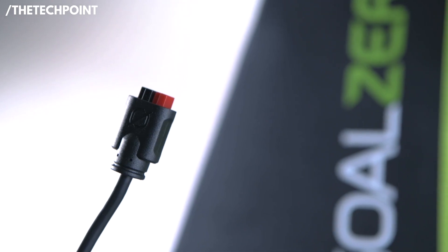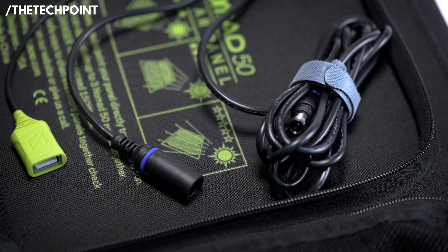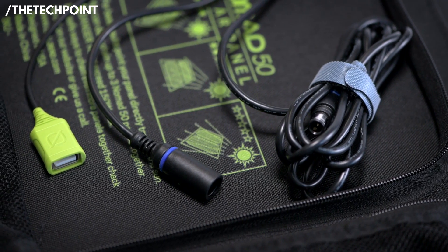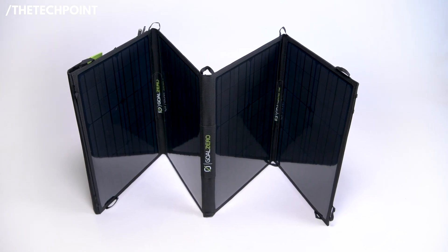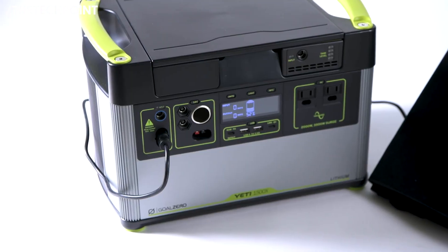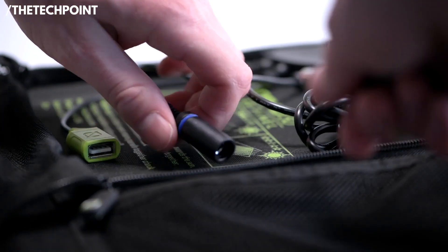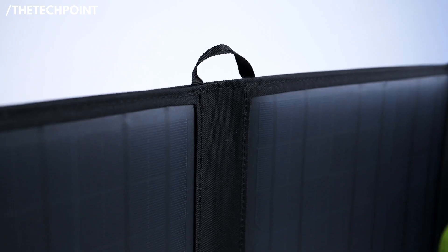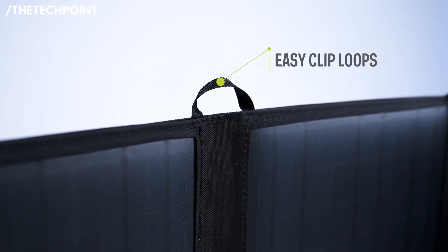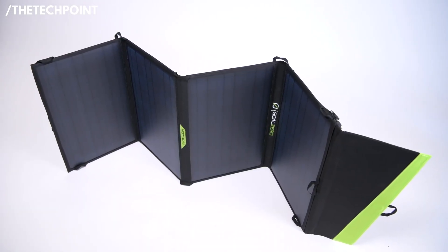It uses an 8mm output for Goal Zero power stations, but you can get adapters to use it with other gear too. The rugged polymer shell, reinforced corners, and weather-resistant materials make this thing basically adventure-proof. I've used it to charge my Yeti 200X, phones, lights, even a drone — all without missing a beat. It's ideal if you're traveling off-grid or want something long-lasting for emergency preparedness. If you're serious about solar, the Nomad 50 is worth every dollar.